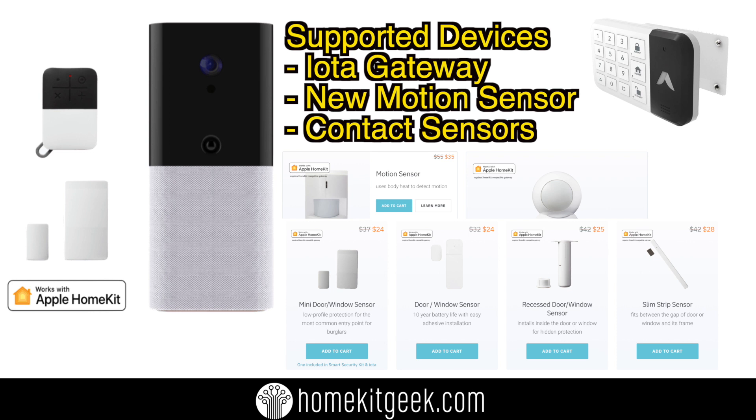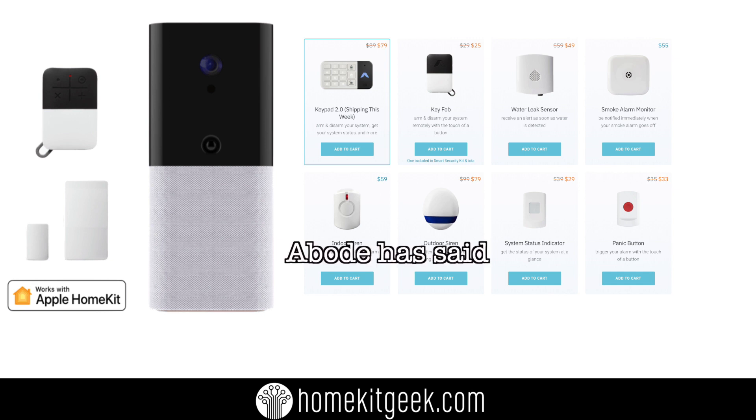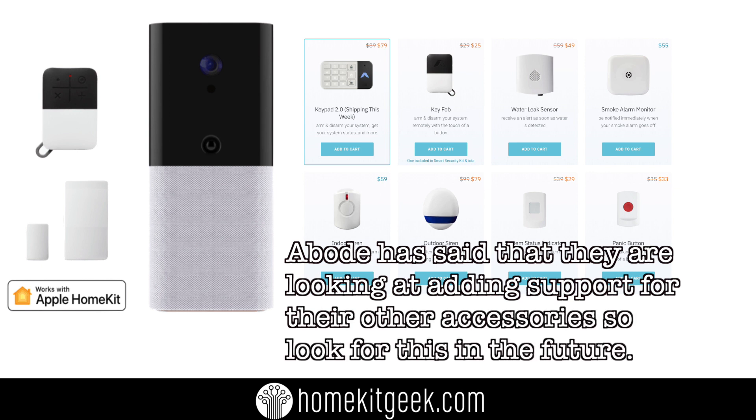If anybody knows or can confirm that, please definitely post in the comments below. We also know that the complete Abode line of contact sensors is supported. Where it leaves us with the rest of the Abode accessories is that we're going to see what gets exposed over time as part of their certification process — so we could be getting their flood sensors, their plugs, all these things. We also know that Z-Wave and Zigbee third-party devices more than likely will not be coming in the future, so if you're waiting on that, don't hold your breath. Let's take a look at the actual setup.